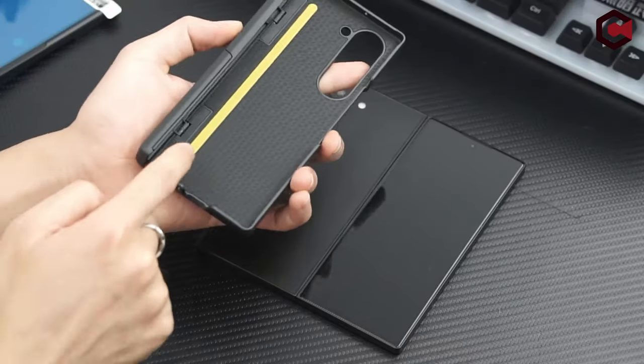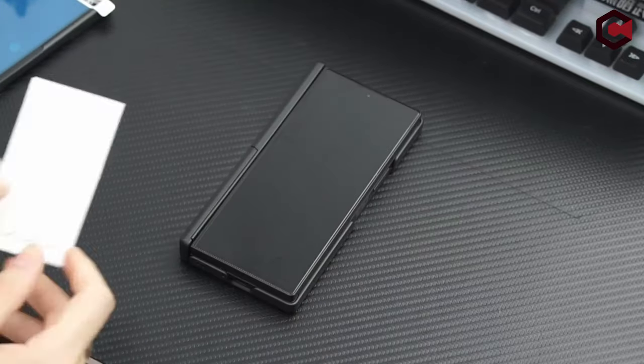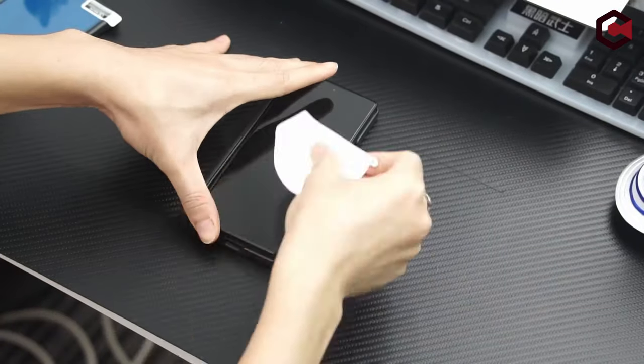So guys, this was the video about the best Galaxy Z Fold 6 cases with built-in screen protectors. All the links are given in the description, do check them out. Thank you!